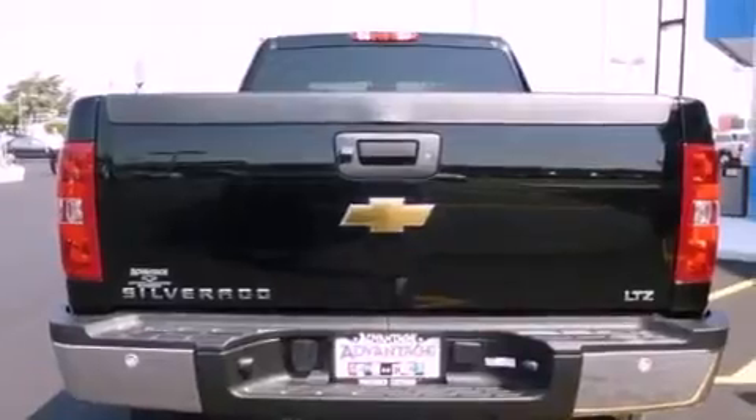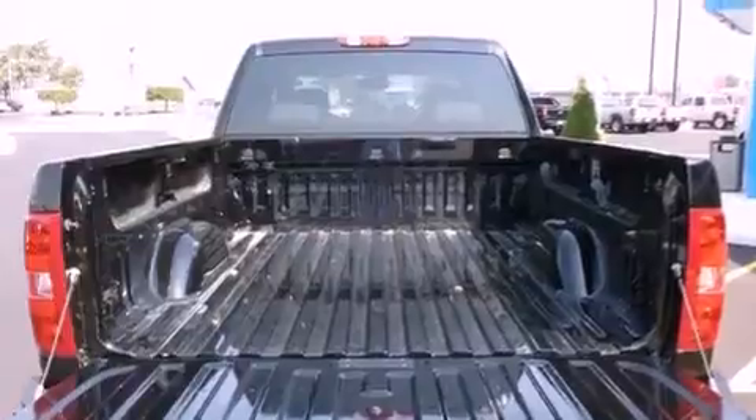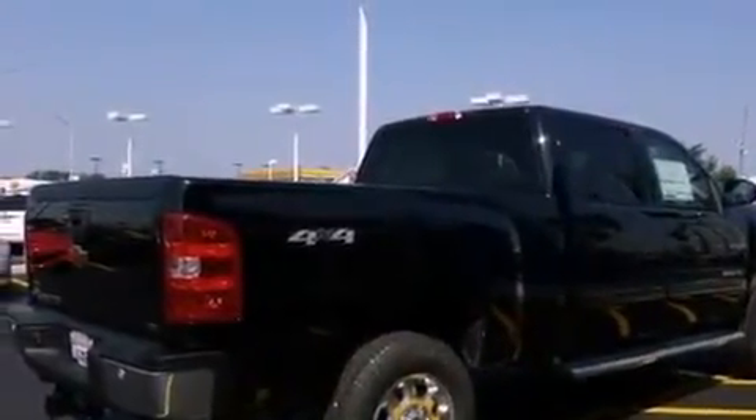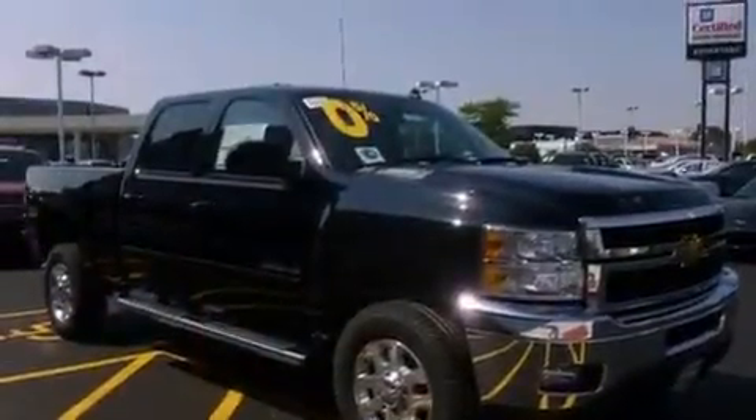Its top features include a keyless entry system, dual-cargo area lights, variable valve timing, chrome nerf bars, a low-tire pressure indicator, a stability control system, an anti-lock braking system, side-curtain airbags, and a rear-view camera.